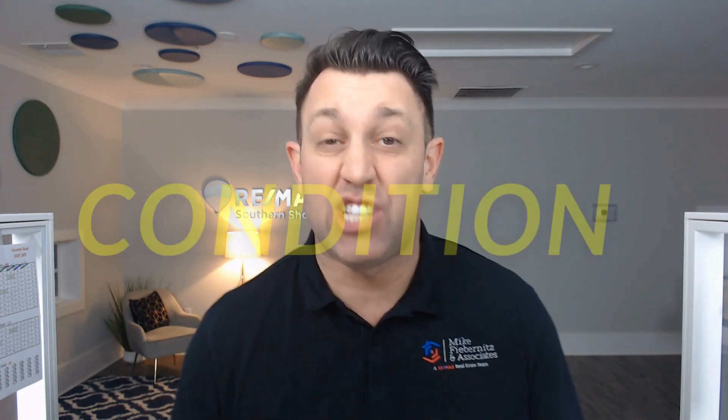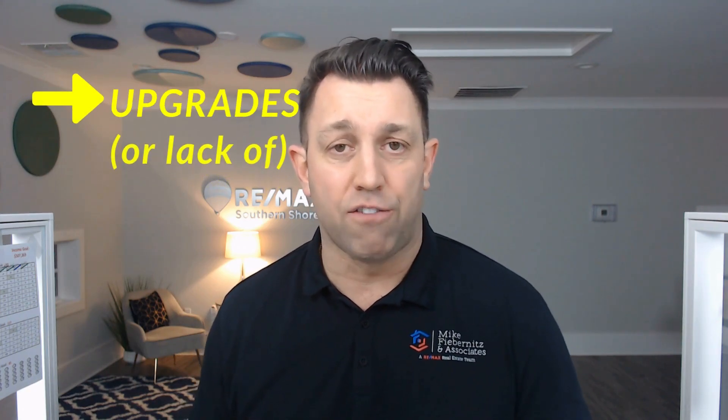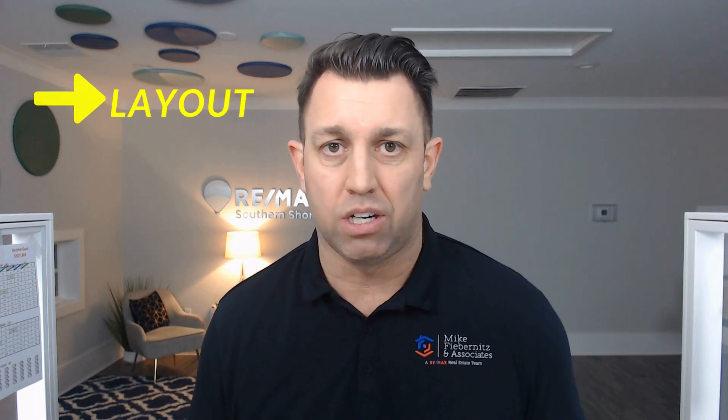Moving on to the second hurdle — the condition of your property. When it comes to the appearance or condition of your property, we tend to have a lot of pride that there's nothing wrong with our house. But when selling to a buyer, that might be a little different. There are three things to look at: repairs needed, upgrades or the lack of upgrades, and the layout. In today's market, a lot of buyers are looking for that move-in-ready home and don't want to have to make a lot of repairs or upgrade an entire house.